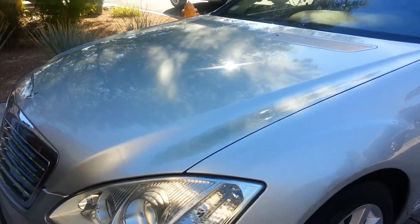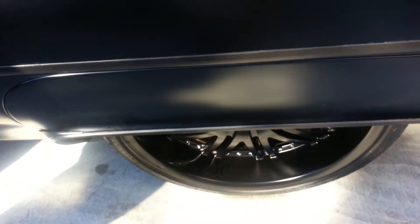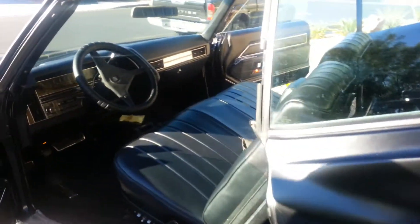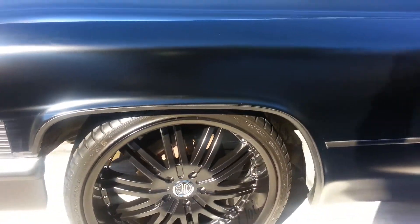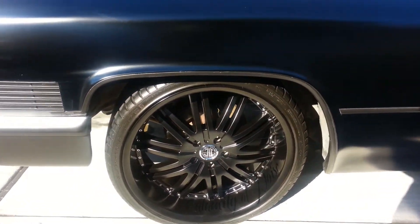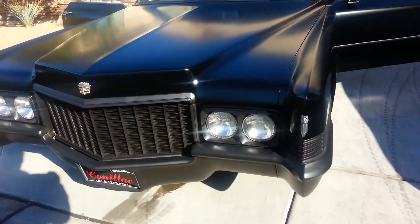Then we jump over here and this beast — this is the calamity of noise matte black Caddy. This thing is incredible. It's got some — I think those are 22-inch wheels — and it's just sinister looking.